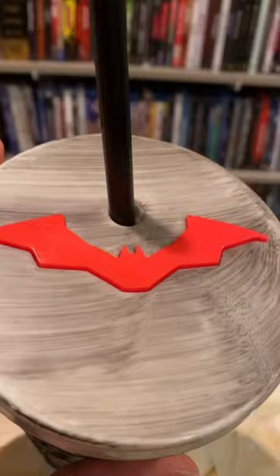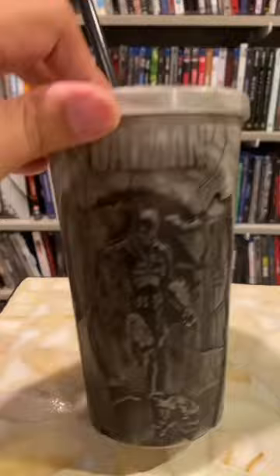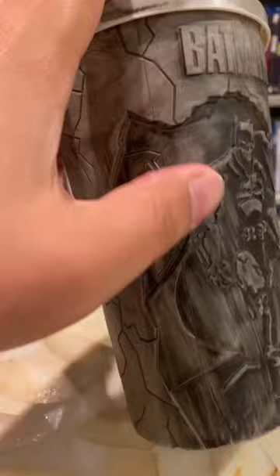Then when The Batman came out, Cinemark had these really nice cups again. There's some nice dimension in here — there's probably like a quarter of an inch difference in between everything. This Batman cup, I love it. Definitely one of the top ones.